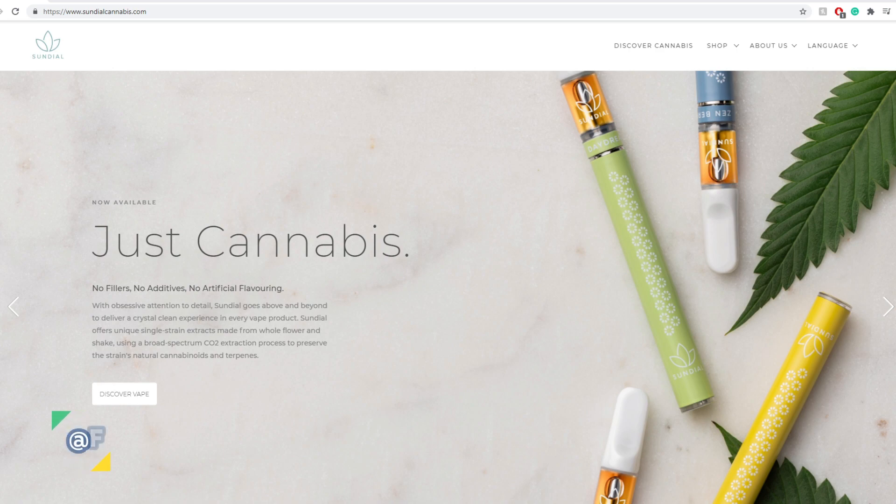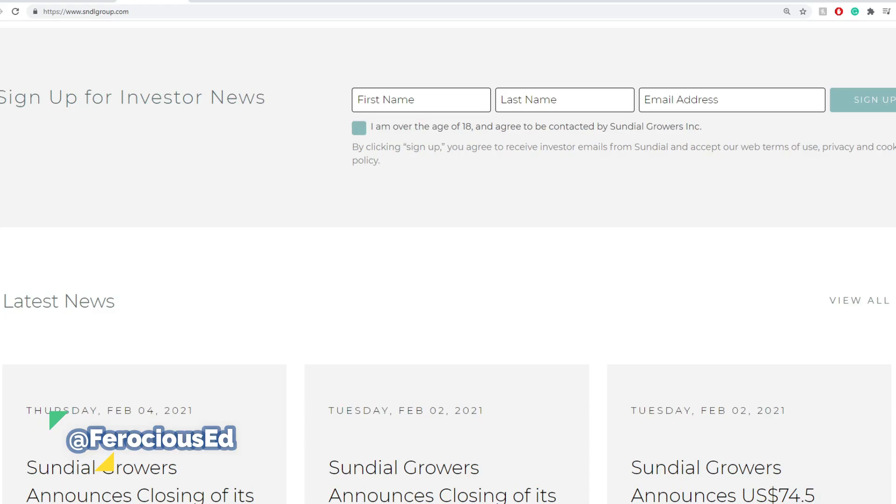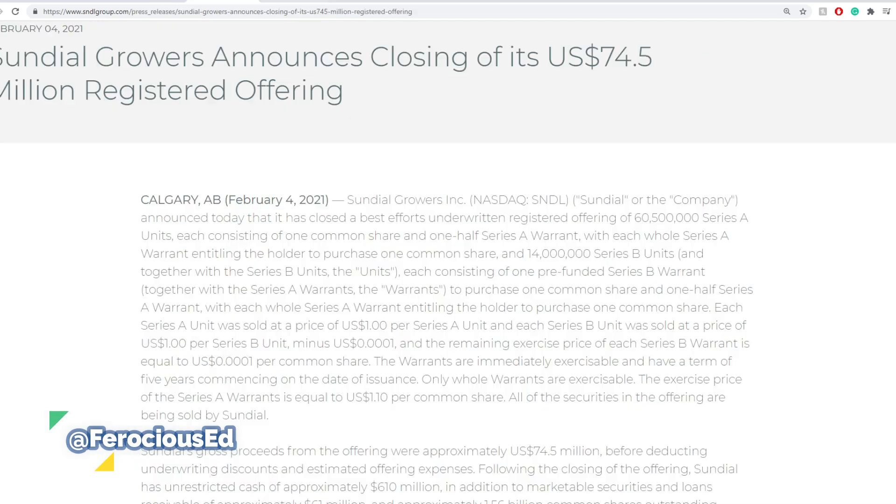Coming on towards the due diligence part — we've been covering it quite extensively, especially in the last couple of weeks and even before around November. SNDL here has its most recent offering closing. There were two. This one here is $74.5 million. This leaves them a bit north of $170 million total between the $100 million offering and this $74.5 million one.